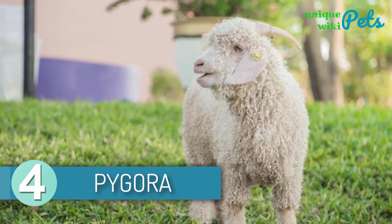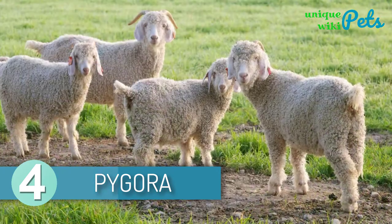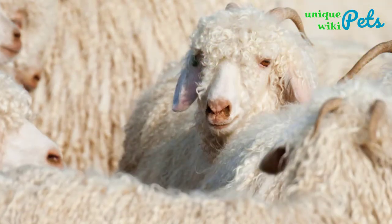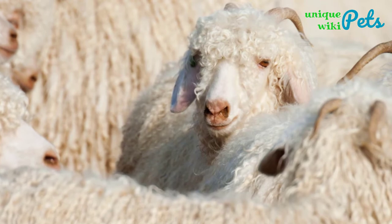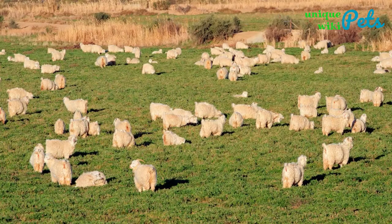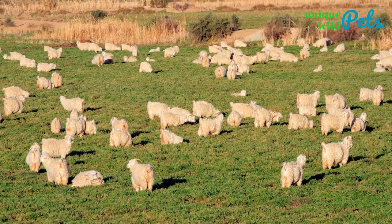Pygora. The Pygora goat breed was formed as a result of the crossbreeding of Pygmy and Angora. Pygora features a wide range of coat colors which range from caramels to solid white. One of the best things about Pygora is its small size which makes it an ideal pet for a young family.